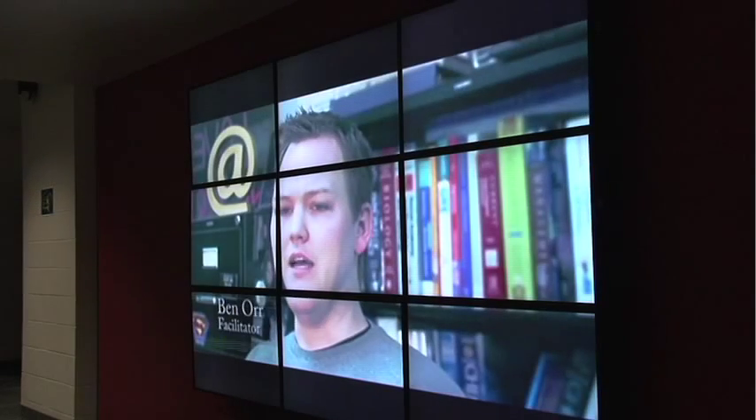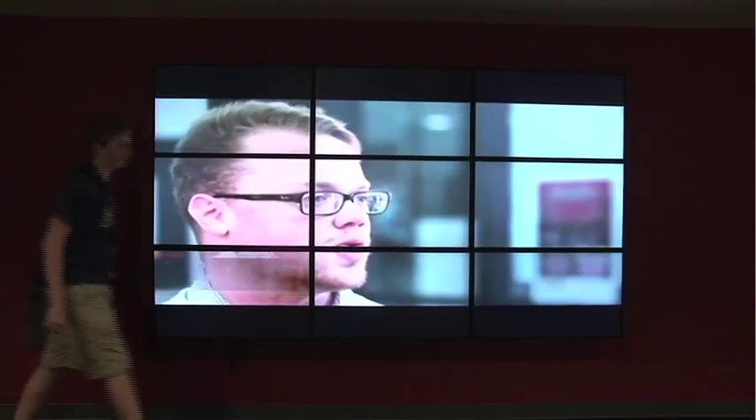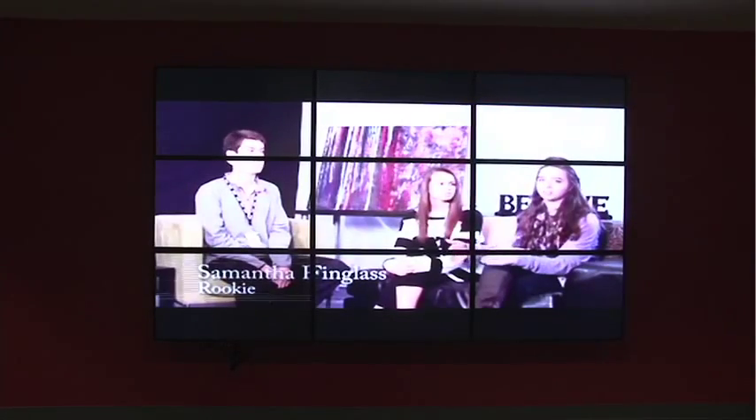This is our video wall — it just displays whatever's happening around the school, like some of the best projects from a classroom, and different events that are coming up.